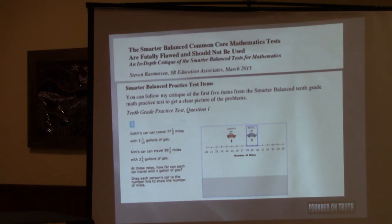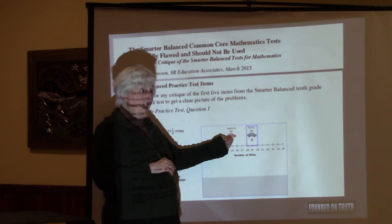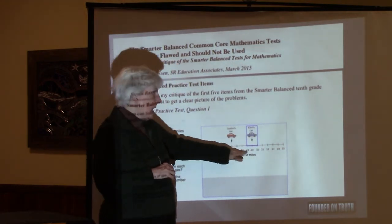There are two cars. Justin's car can travel 77 and a half miles with 3 and 1/10 gallons of gas. When was the last time you saw gas given in fractions instead of decimals? Kim's car can travel 99 and a fifth miles with 3 and a fifth gallons of gas. The question says 'at these rates' — but they didn't give you a rate. A rate would be miles per gallon. You have to figure out the rate. They didn't ask you to figure out the rate, but they didn't give it to you either. The internal structure of the question is poor. 'How far can each car travel with a gallon of gas? Drag each person's car to the number line to show the number of miles.' The child is supposed to put their mouse on the car and drag it to park on top of the correct answer.